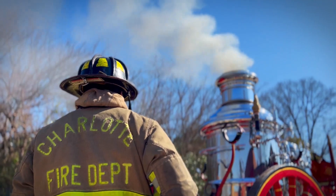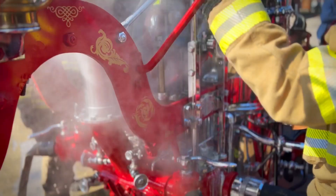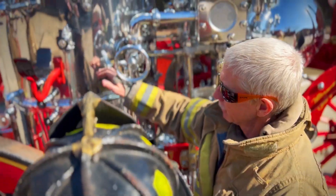This is probably one of two still left nationwide. It's an opportunity for us to get younger firefighters — this being their first opportunity to put hands on it and understand how it works. Lucky to have that as Charlotteans.